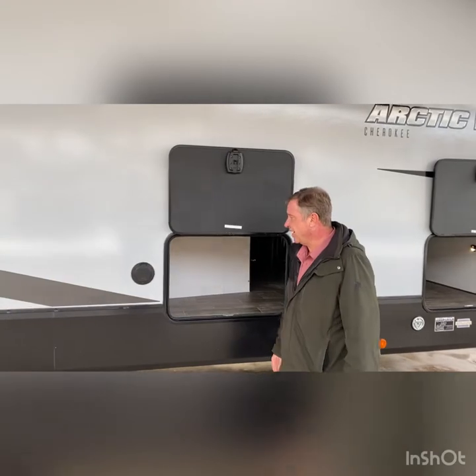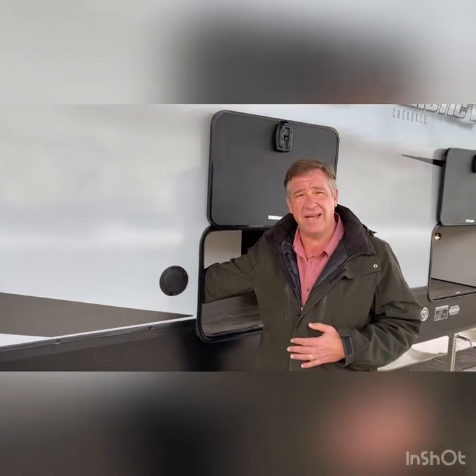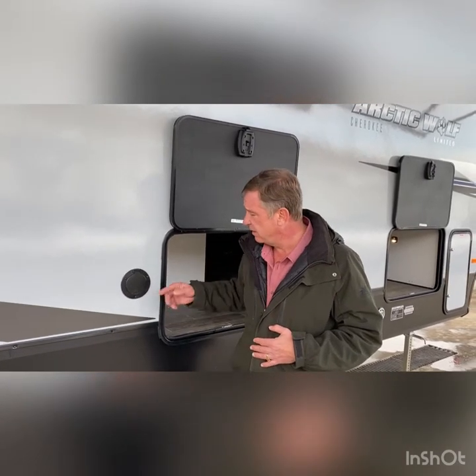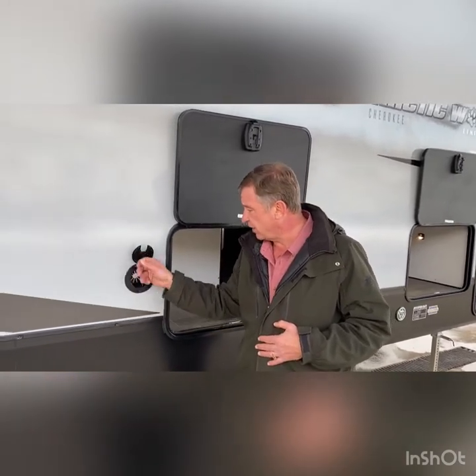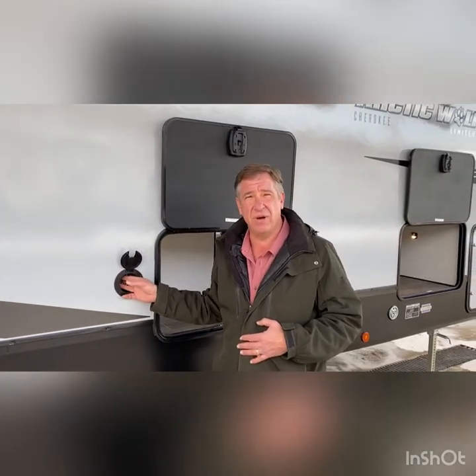This enclosure underneath is fully solid in panels, and you do have heat to the tanks underneath, with higher insulation values. Coming down the door side, we do have a cable outlet and a 110 outlet inside the compartment if you want to do entertainment outside, and you can bring it through this hatch so you don't have exterior outlets getting wet and in the weather.